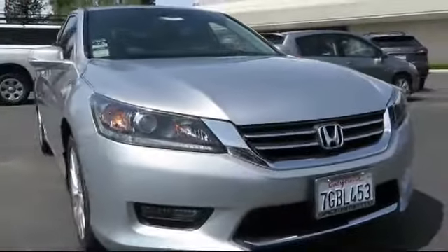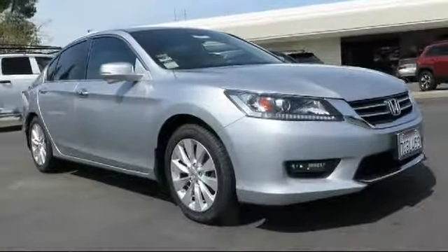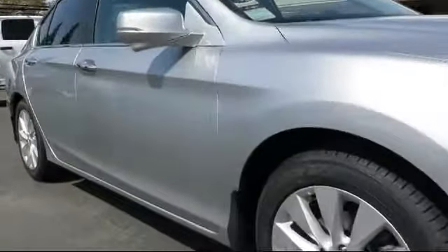It comes equipped with keyless entry, alloy wheels, steering wheel controls, moonroof, air conditioning, traction control, and side airbags.